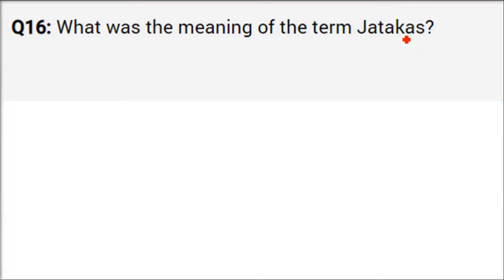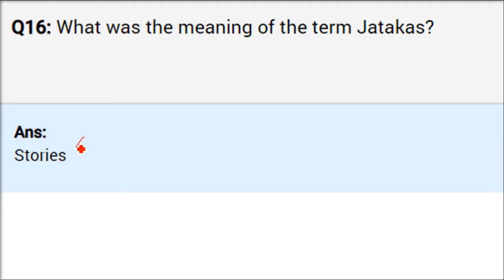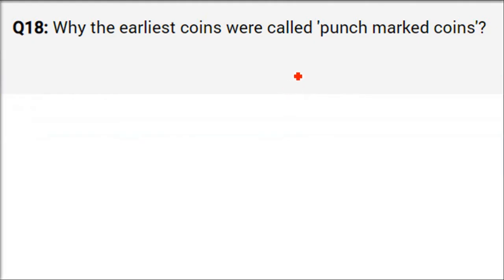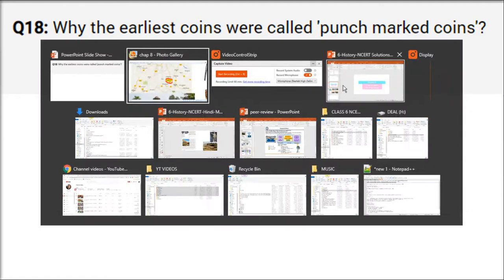What was the meaning of the term Jatakas? Jatakas are short stories compiled by Buddhist monks. At that time people would tell these stories to their grandchildren. Jataka means stories composed by ordinary people — true — but finally written down and compiled properly by Buddhist monks. It was just a normal story about what was happening at that time, passed down through generations.